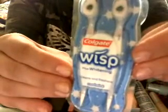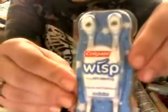Next are these Colgate Wisps. I love these. I don't like this Cool Mint one as much — I prefer the cinnamon one, those are awesome. I get them at the Dollar Tree.